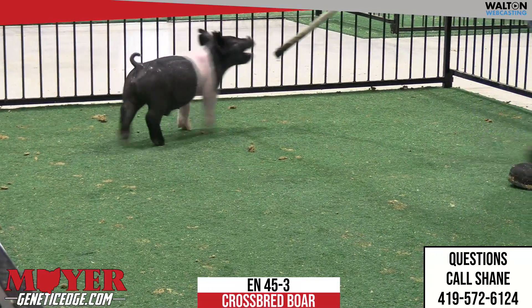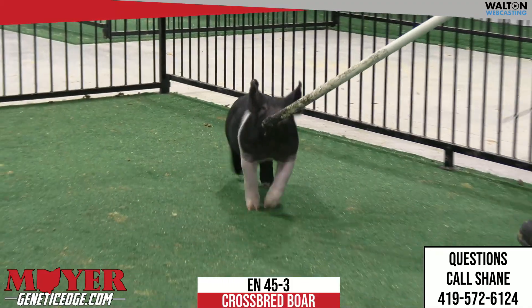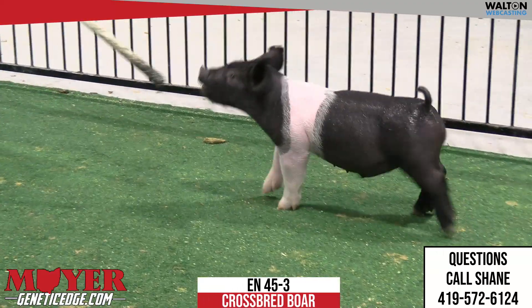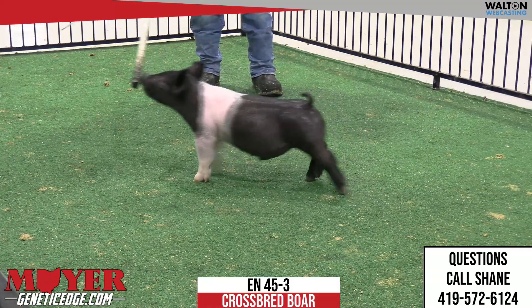That dam would be a littermate to the 22-8 sow that continues to generate — had the 15 litter hogs that sold in the last sale and had two at the Breeders' Cup. So these are bred just the same way. Had the two at the Breeders' Cup: one brings eight, one brings $8,500. So we saw consistency.